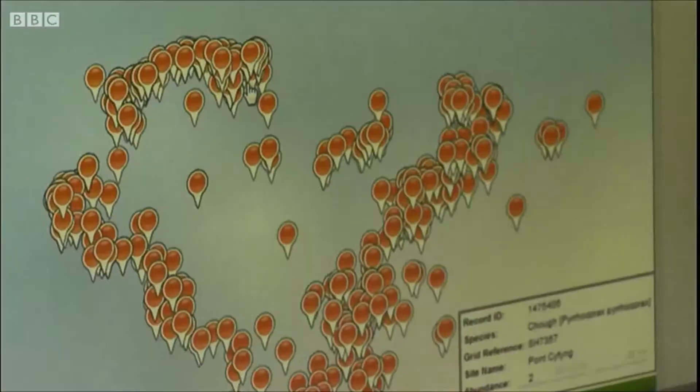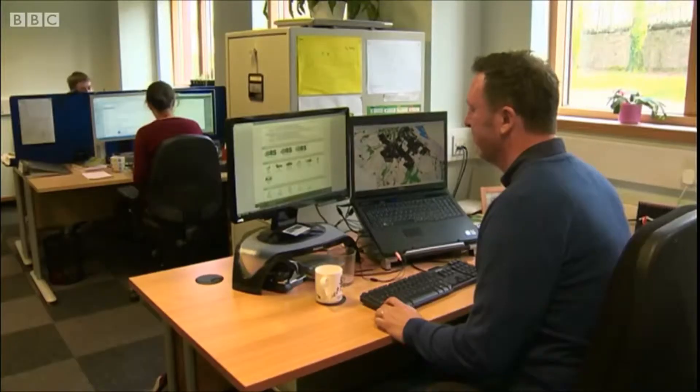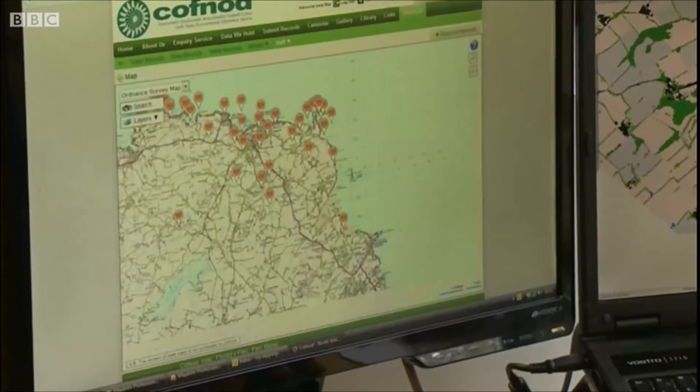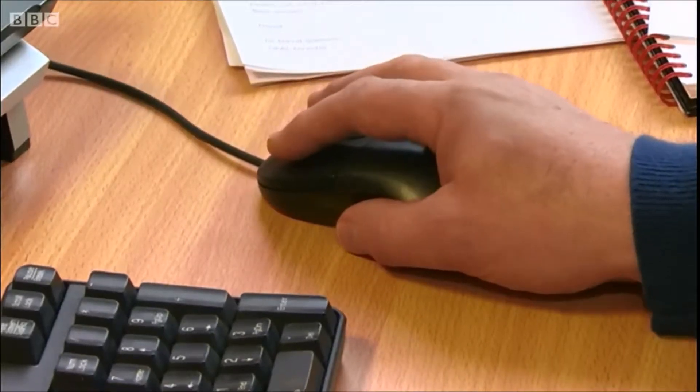The data collected by the iWild project is also being fed into a massive environmental map of North Wales. Cofnod collects information on all kinds of plants and animals to build up a comprehensive picture of how populations move, grow and shrink over hundreds of years. The iWild project will give us a really good window into those species — what they're doing, what sort of habits they adopt.